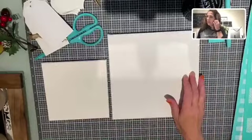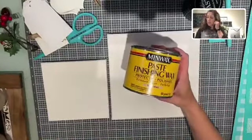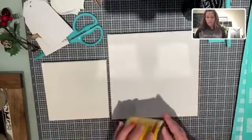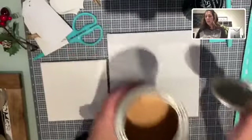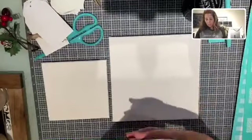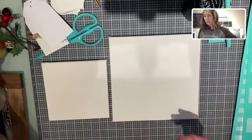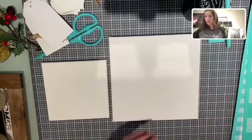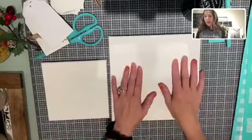Anytime I use canvas, I do wax my surface. It is just a Min-Wax finishing paste in natural — that is what I use. You dip your paper towel in there, rub it all over your surface, and then let it dry. Like 10-15 minutes you let it dry, and then it's good to chalk on. It says to let it dry overnight — if you do that, great — but I usually do about 10-15 minutes.